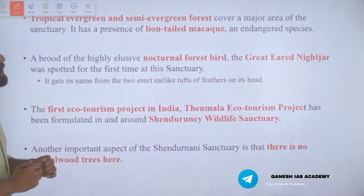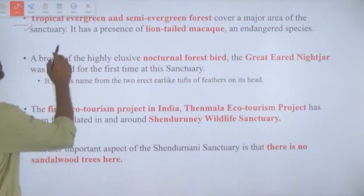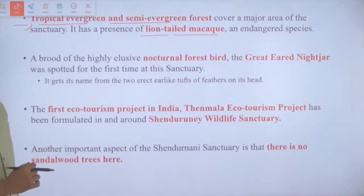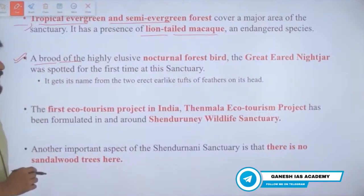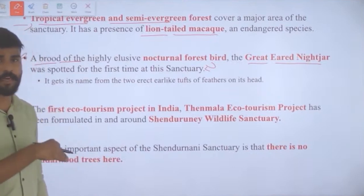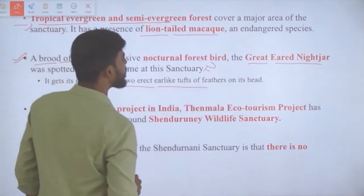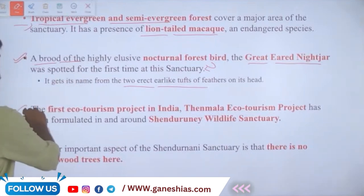Tropical evergreen and semi-evergreen forests cover the major area of this sanctuary. It has a significant presence of the lion-tailed macaque, an endangered species. A brood of the highly elusive nocturnal forest bird — the great-eared nightjar — was spotted here for the first time in Kerala. It is called 'great-eared' because it has two erect ear-like tufts of feathers behind its eyes.